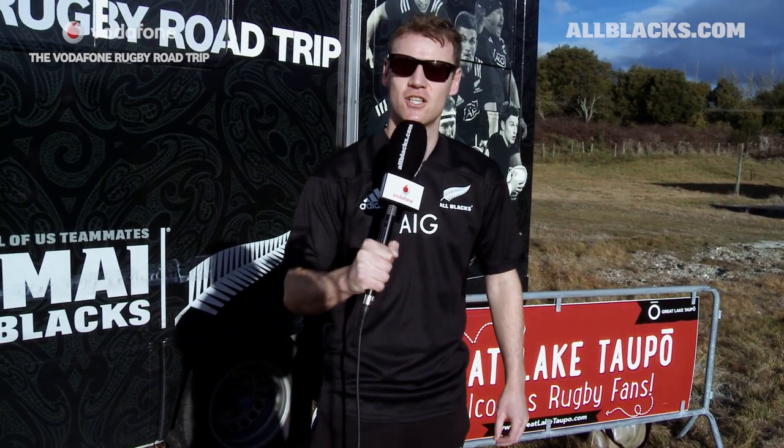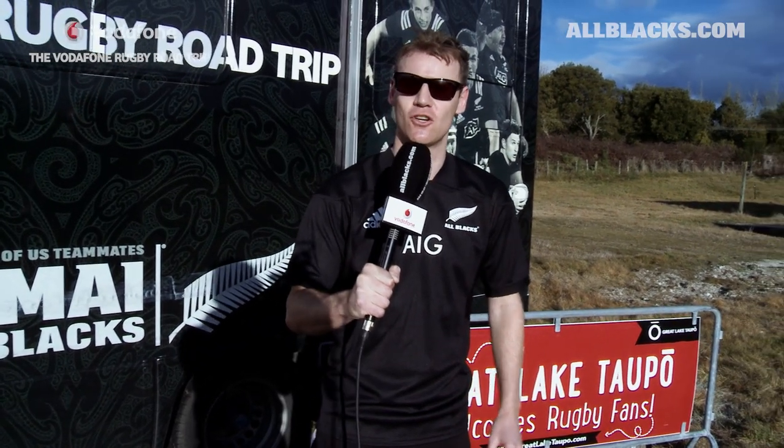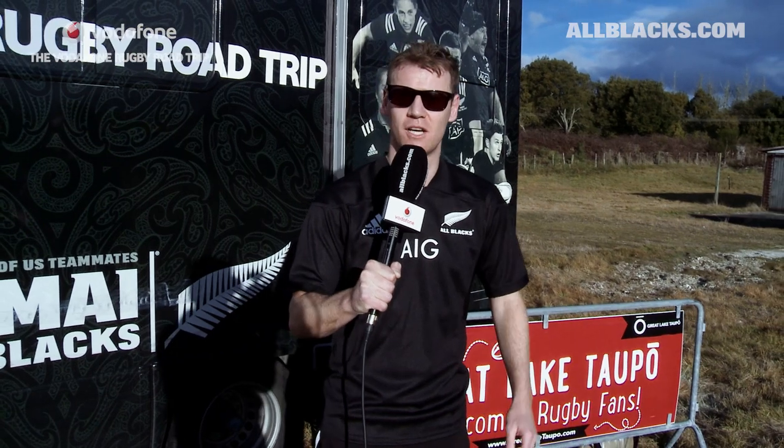Welcome to Hoka Honey Hive. We're here for the unofficial fourth test of the DHL NZ Lions series — it's the Barblacks against the British and Irish Sheep. It's a cracking day, it's going to be a cracking match.